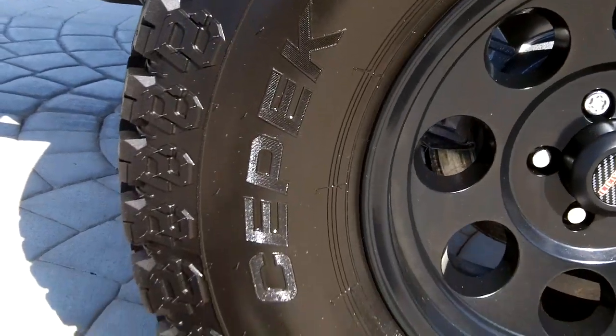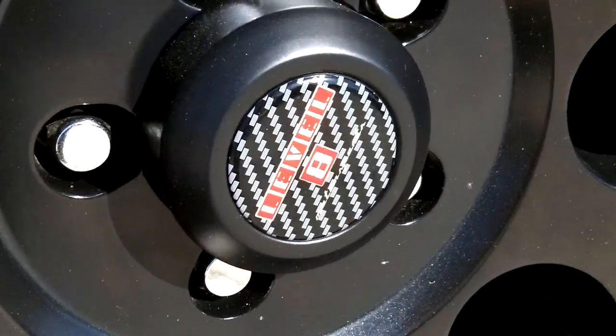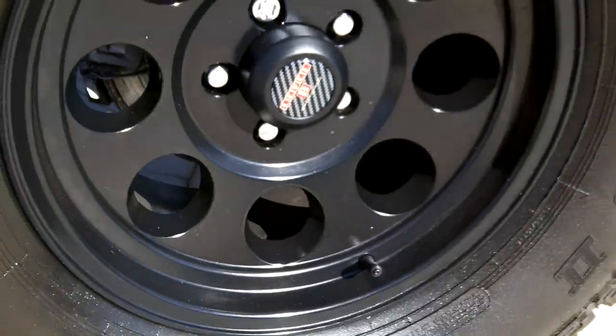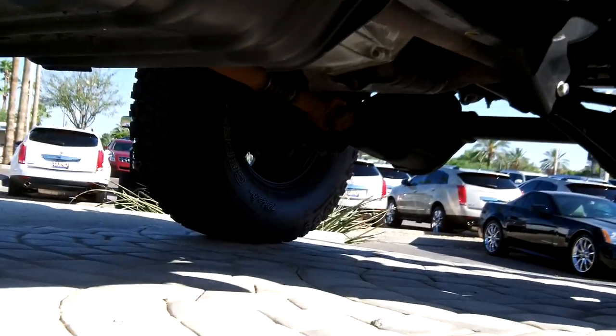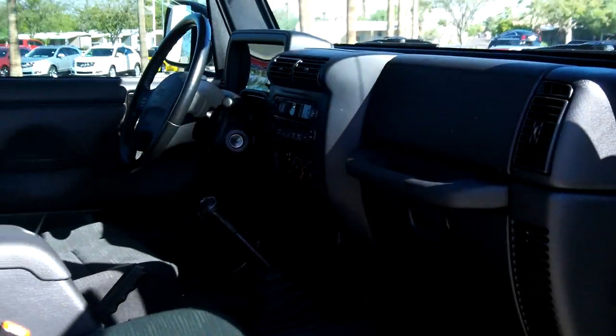Dick Cepek tires — sparing no expense to do it right here at Lund Cadillac. Level 8 alloys. There's a look underneath from the passenger side.